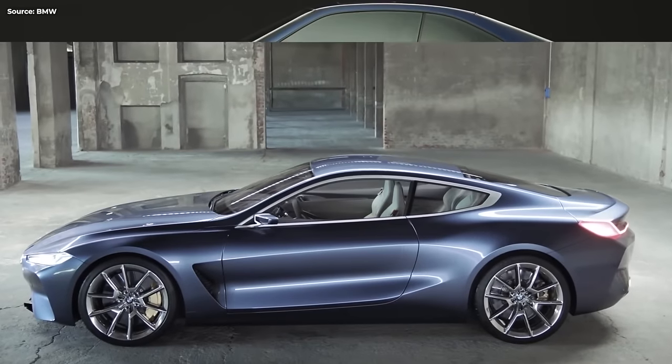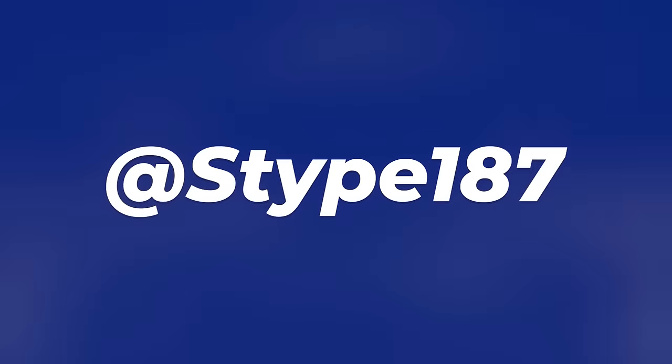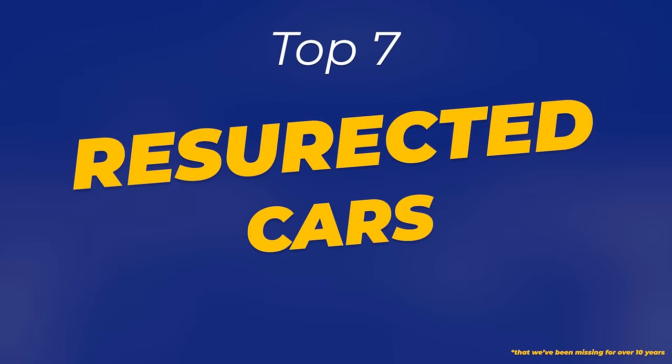Thankfully, some manufacturers heard our cries and brought those good old legends back. Hey everyone, I'm Stipe, and this is my list of the top 7 best resurrected cars that we've been missing for over 10 years. Ever!